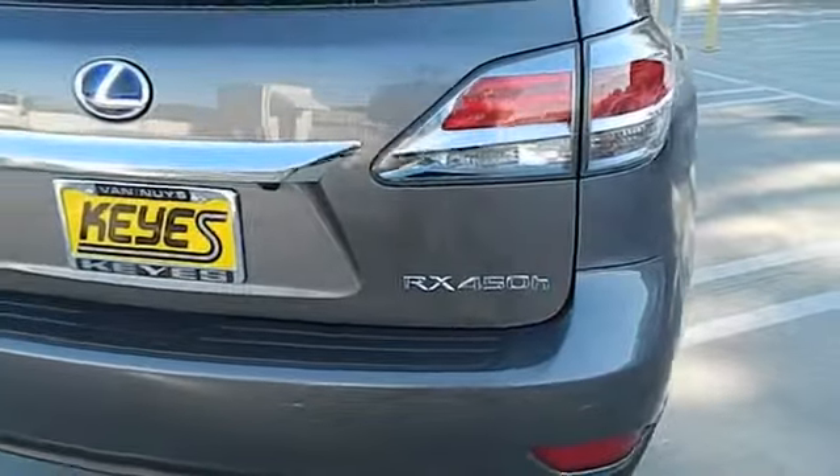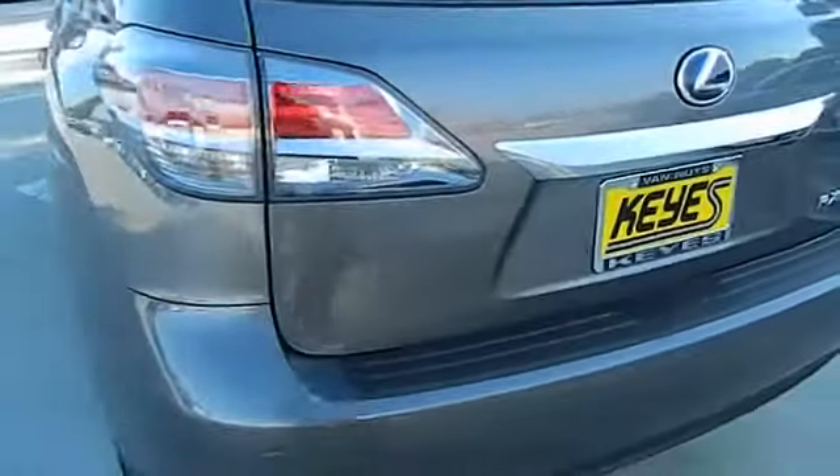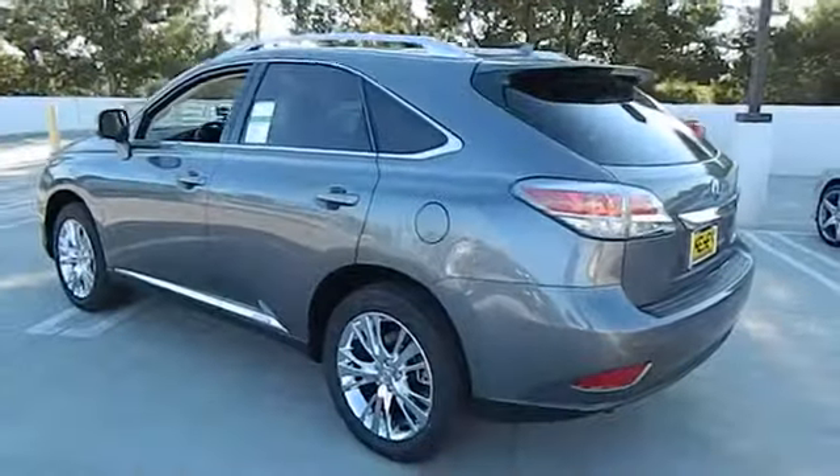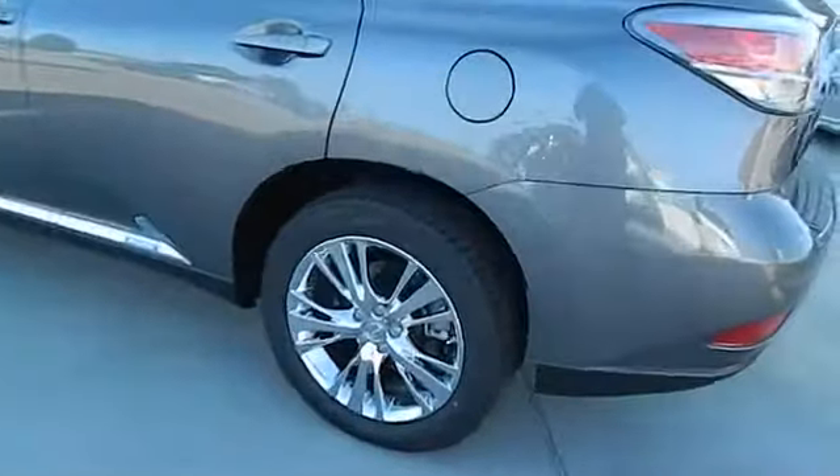Keyless entry, cruise control, keyless start, AM-FM stereo radio, FWD, backup camera, fog lamps, child safety rear door locks, power door locks, power windows.